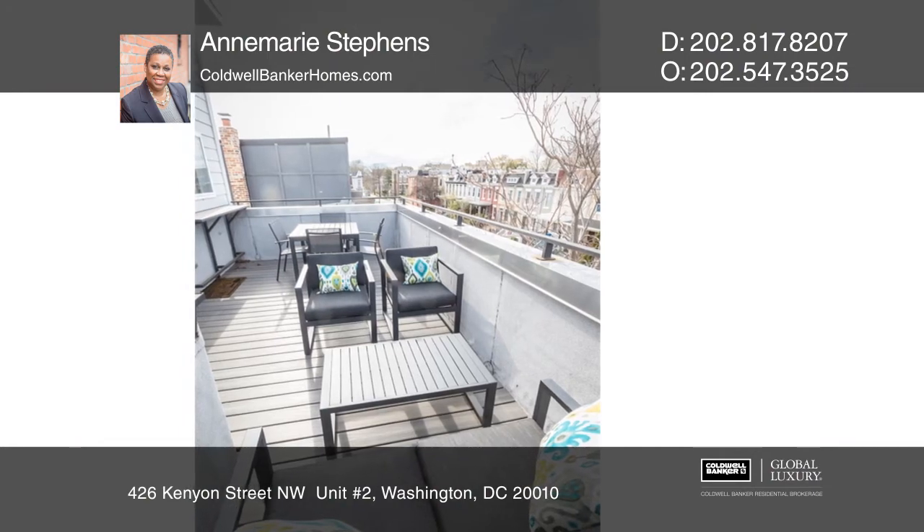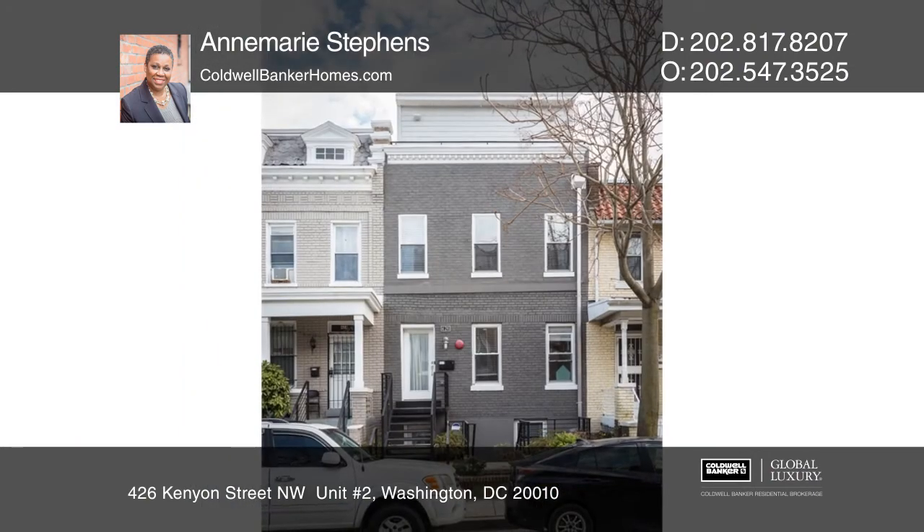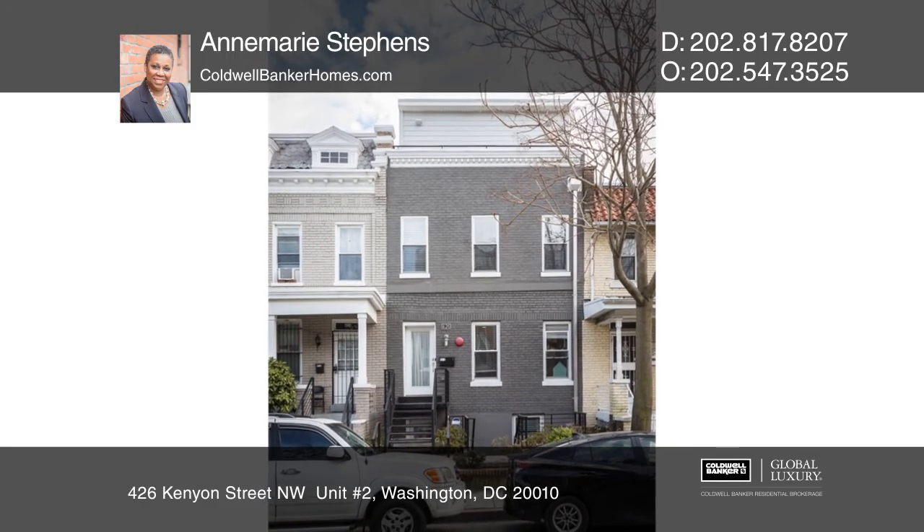this unit is conveniently located within two metro stations in northwest D.C. Plan a tour with Anne-Marie Stevens today.